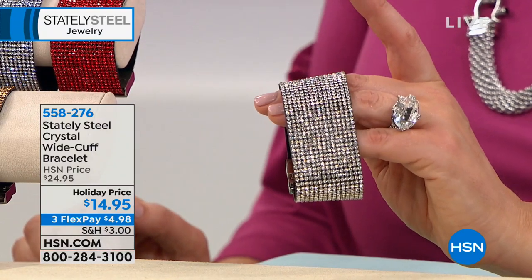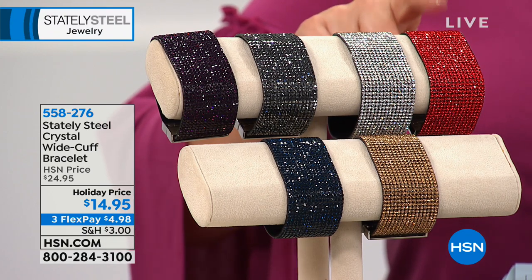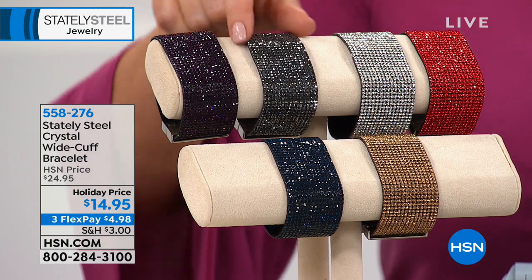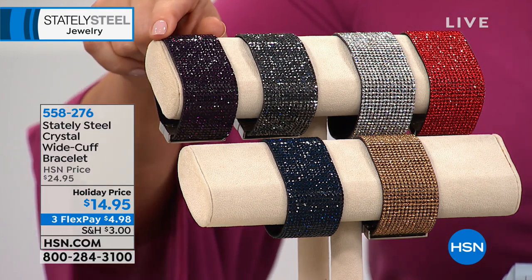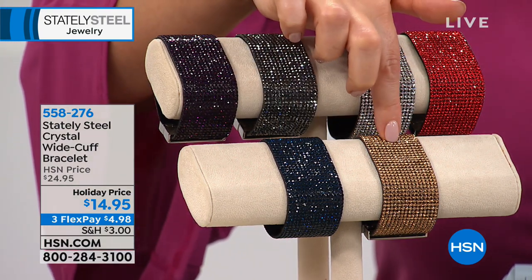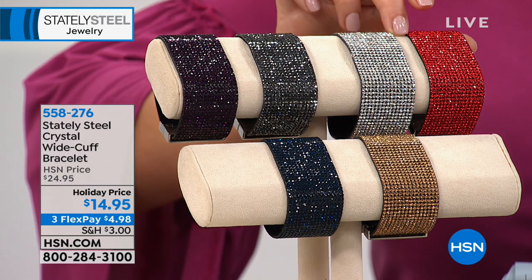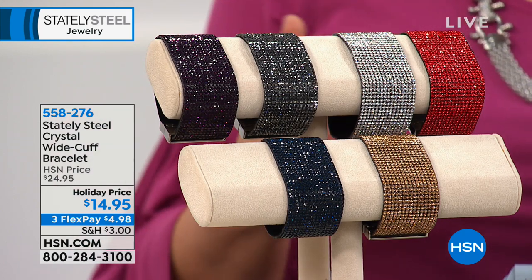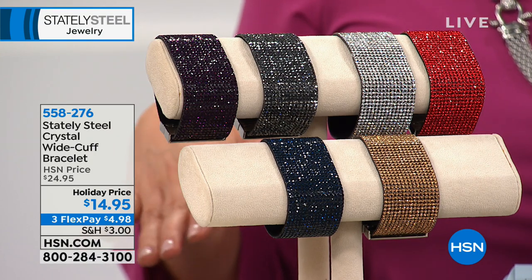It's $14.95 — $10 off from the usual $24.95 price, just for holiday. Available in red, silver, black/hematite, amethyst, blue, and gold. Choose small/medium (fits 5.5" to 6.25" wrist) or medium/large (fits 6.5" to 7" wrist). It's so lightweight and yet all the payoff and sparkling glitz — truly a statement piece for the holiday.